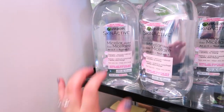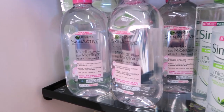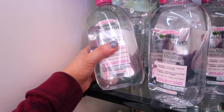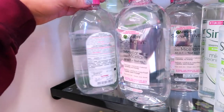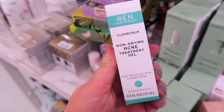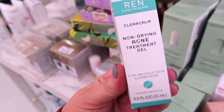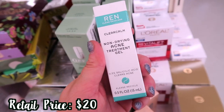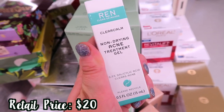Check out these giant Garnier micellar waters in the skincare aisle. This is one of the best drugstore micellars. I've never seen one this huge — this is the 700ml size, it's only $4.99. I also have this REN non-drying acne treatment gel since we've been seeing quite a few of their skincare items this week in the full sizes. This one's only $6.99 and it has 0.5% salicylic acid.